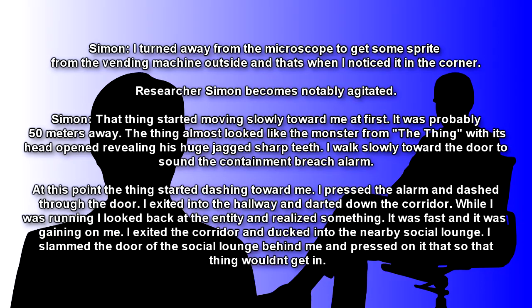Researcher Simon becomes notably agitated. Simon: The thing started moving toward me — it was probably 50 meters away. It almost looked like the monster from The Thing, with its head open, revealing huge, jagged, sharp teeth. I walked slowly toward the door to sound a containment breach alarm. At that point, the thing started dashing toward me. I pressed the alarm and dashed through the door.